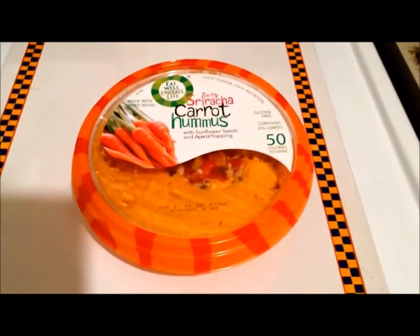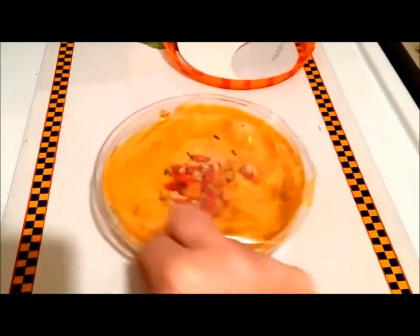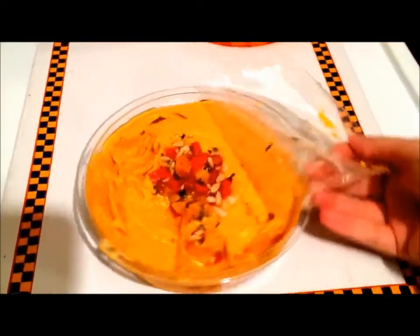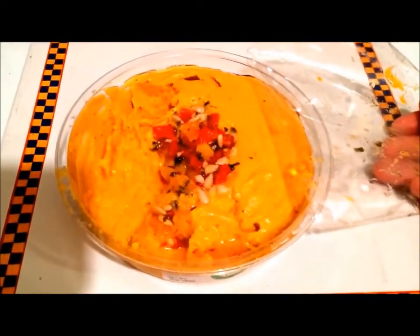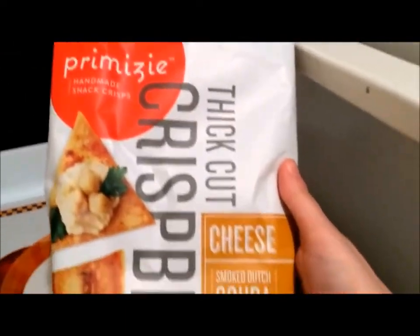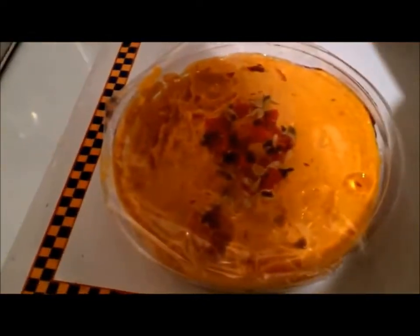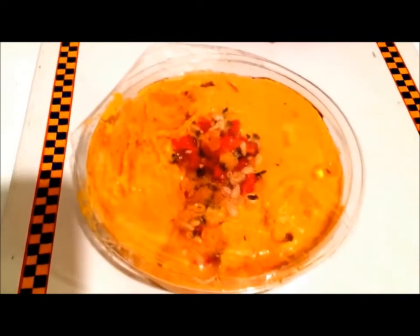I forgot to tape lunch today, but what I had was the sriracha carrot hummus and I just wanted to show you what it looks like. It's really, really pretty and really good. It doesn't have a lot of spice though — I was hoping it would be a little bit spicier, but it's still really nice. I served it with these crisp breads — Gouda and garlic. They look like tortillas and they're crispy light crackers. So that was lunch and today's Tuesday.